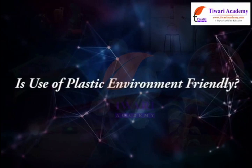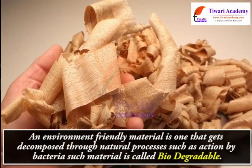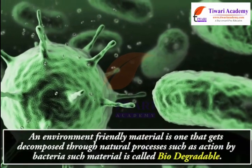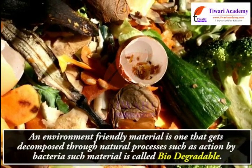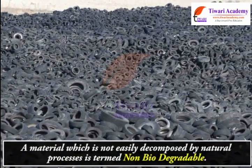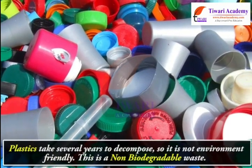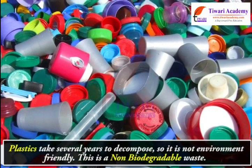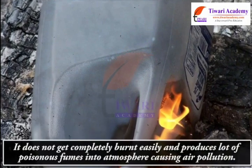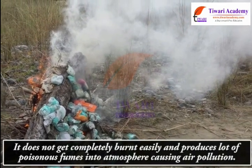Is the use of plastic environment friendly? An environment-friendly material is one that gets decomposed through natural processes, such as action by bacteria — such material is called biodegradable. A material not easily decomposed by natural processes is termed non-biodegradable. Plastic takes several years to decompose, so it is not environment friendly and is a non-biodegradable waste. It does not burn completely and produces poisonous fumes, causing air pollution.